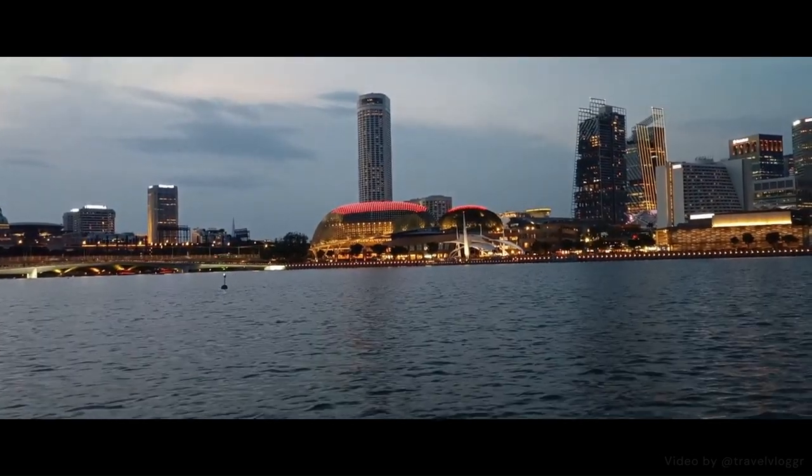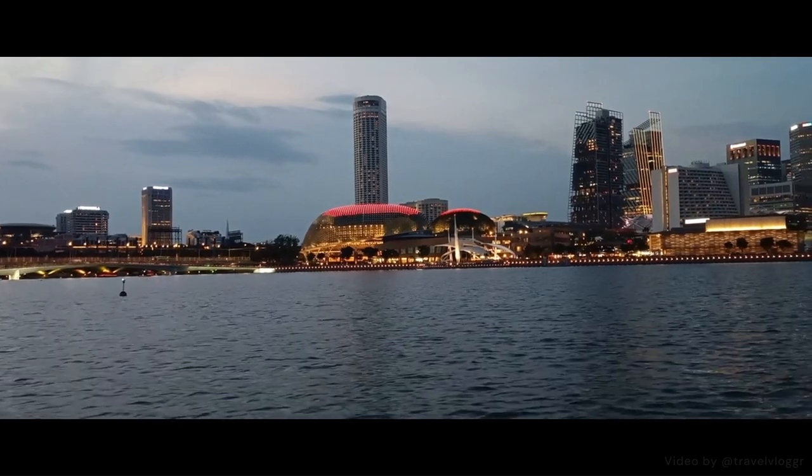This bridge will also link you to another awe-inspiring attraction: the Gardens by the Bay.